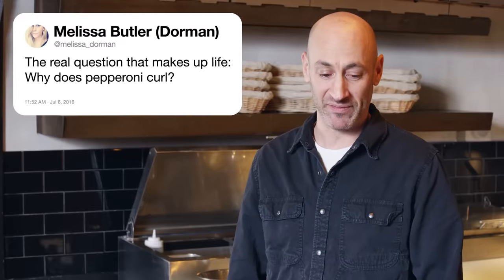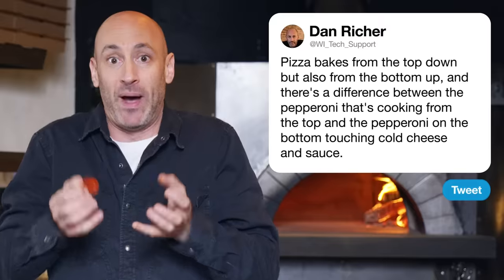First up, Melissa Dorman asks, the real question that makes up life: why does pepperoni curl? Pizza bakes from the top down, but also from the bottom up. There's a differential between the pepperoni cooking from the top and the pepperoni on the bottom touching cold cheese and sauce. So as the heat from top down bakes it, the casing kind of shrinks it a little bit and the edges start to pop up.